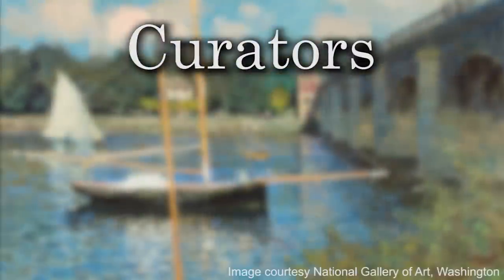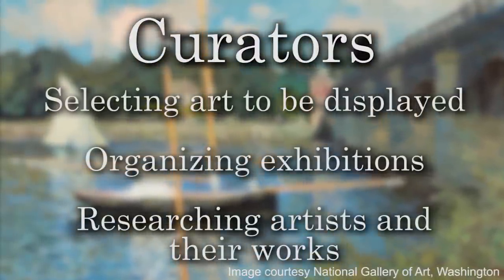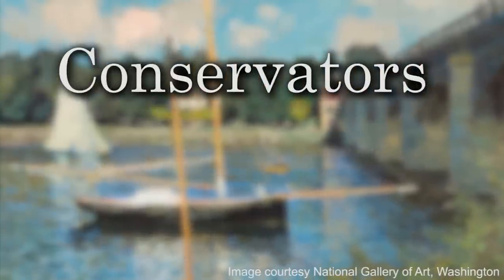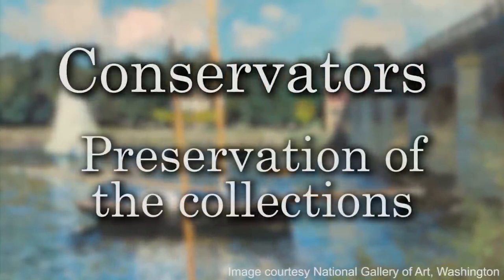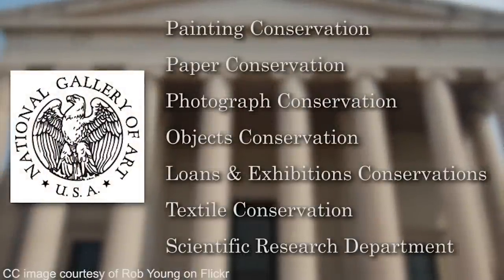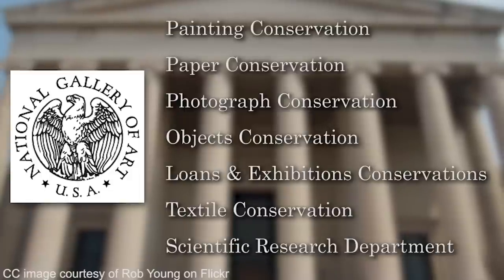Curators are responsible for selecting the art to be displayed, organizing exhibitions, and researching artists and their works. And the conservators are responsible for the preservation of the collection. Here we have a breakdown of a conservation division at the National Gallery, which reflects the makeup of our collection, because we do our work almost exclusively on our own collection.